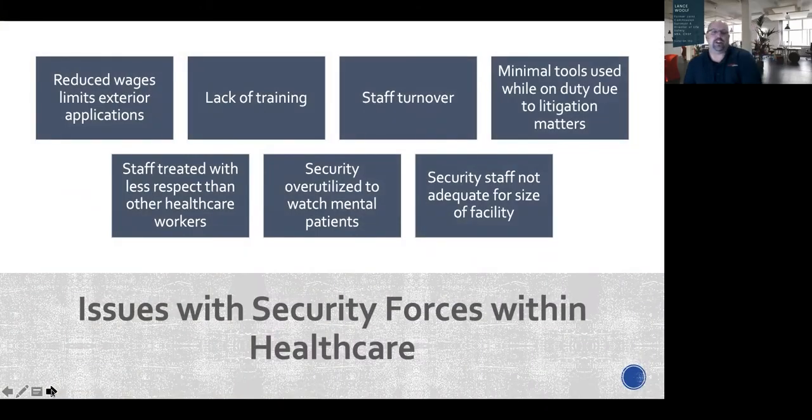Here are some of the issues with security forces within healthcare. Reduced wages limit the applicant pool — you don't get many people wanting to work in security. There's also lack of training and significant staff turnover, where security staff come in and then transfer out to other departments within the facility.